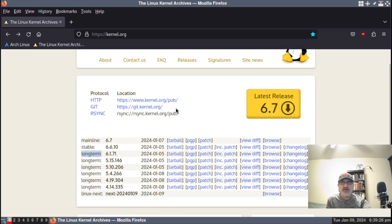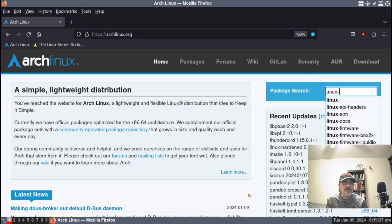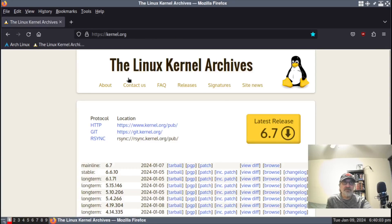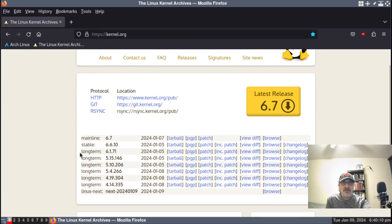What's happened is that in Arch Linux they've jumped the gun. Let's go to linux-lts and hit enter. They released a kernel today, January 9th — it's the LTS Linux kernel, the long-term support kernel, and it's 6.6.10. So they've jumped the gun ahead of the Linux Kernel Archives, replacing the long-term support kernel 6.7.1 with 6.6.1.